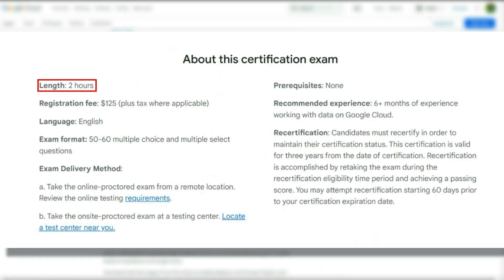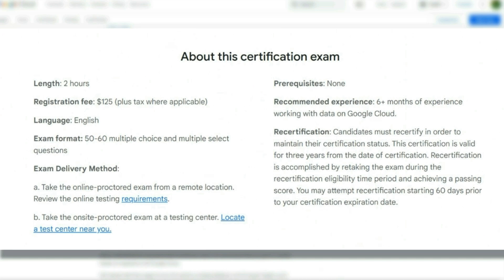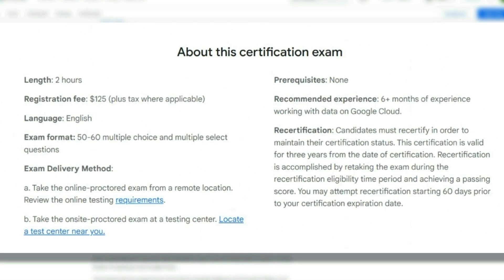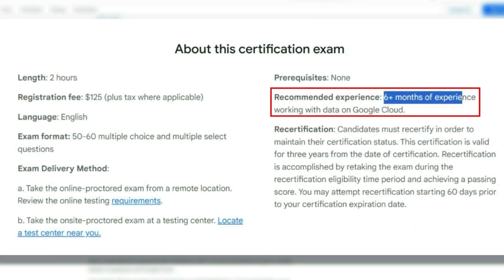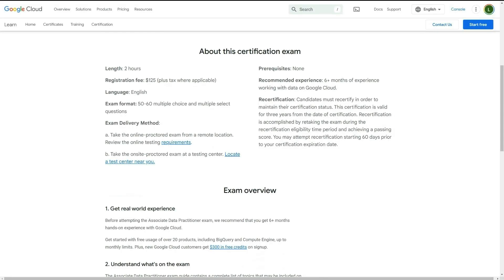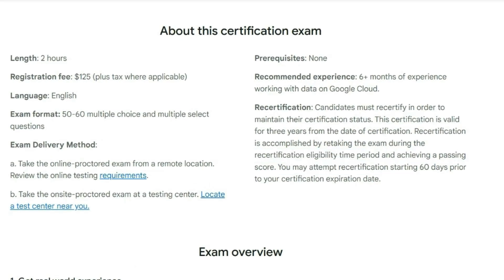The exam length is two hours and the fee is $125 — much more fairly priced than the CompTIA option, especially considering the learning path is free. The language is English, with more languages possibly added in the future since it's still a very new cert. There are 50 to 60 multiple choice and multiple select questions, and you can take it online from home or at an onsite proctored exam testing center. There are no prerequisites at all — it's a beginner cert, though they recommend six months of experience working with data on Google Cloud, which you can get through projects or courses. Certification is valid for three years.